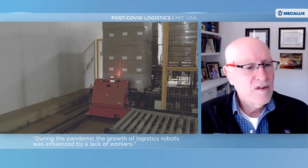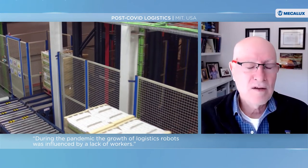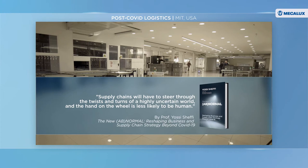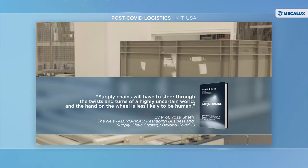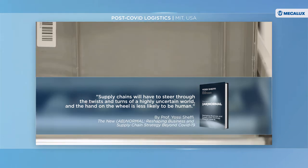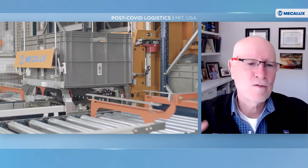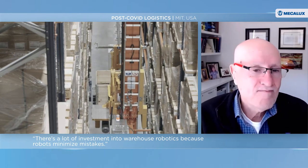A lot of AI and logistics investment has gone into warehouse robotics. Many of the newest warehouse robots are fueled by very advanced AI and machine learning. There's a lot of investment going into robotics in warehouses because robots have a lot less errors. And when you find out something doesn't work, you can reprogram the computers and fix it. You don't have to go through cultural change or retrain people — you simply fix the software.